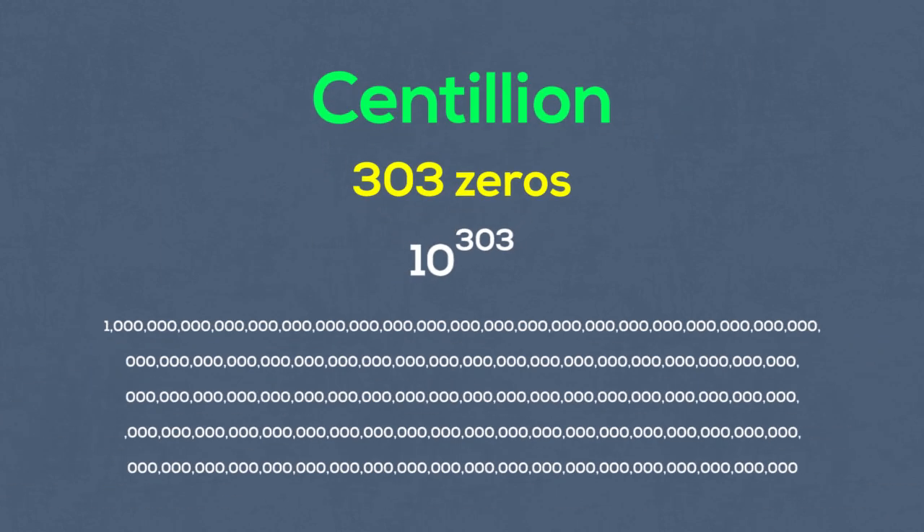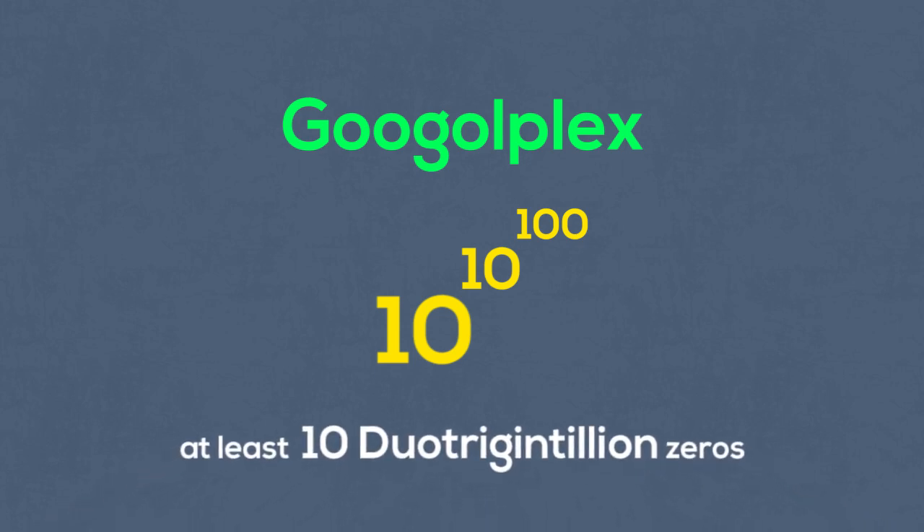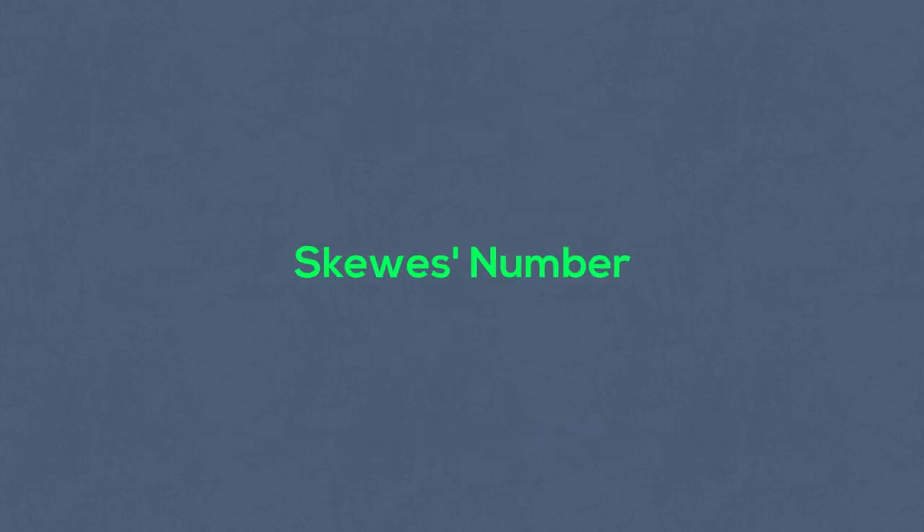Then there's the googolplex. There are more zeros in a googolplex than there are atoms in the observable universe. A googolplex is 10 to the power of 10 to the power of 100. As it's impossible to write all the zeros out, there'd be 10 duotrigintillion of them.